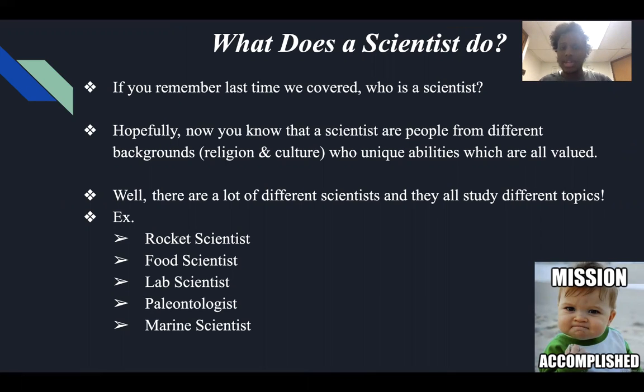And they're all valued and have the ability to become a scientist. However, for today, we're covering what does a scientist actually do. Well, there's a lot of different scientists and they all study different topics, so I have a few examples right here.